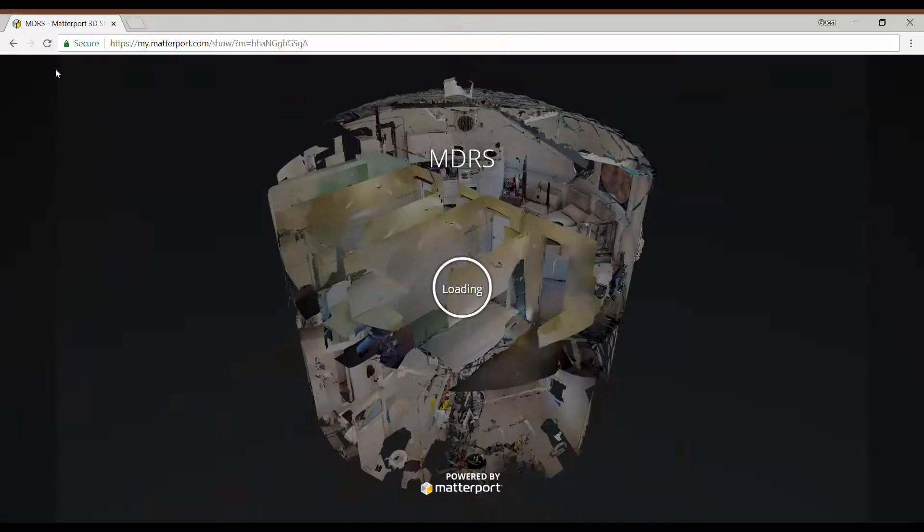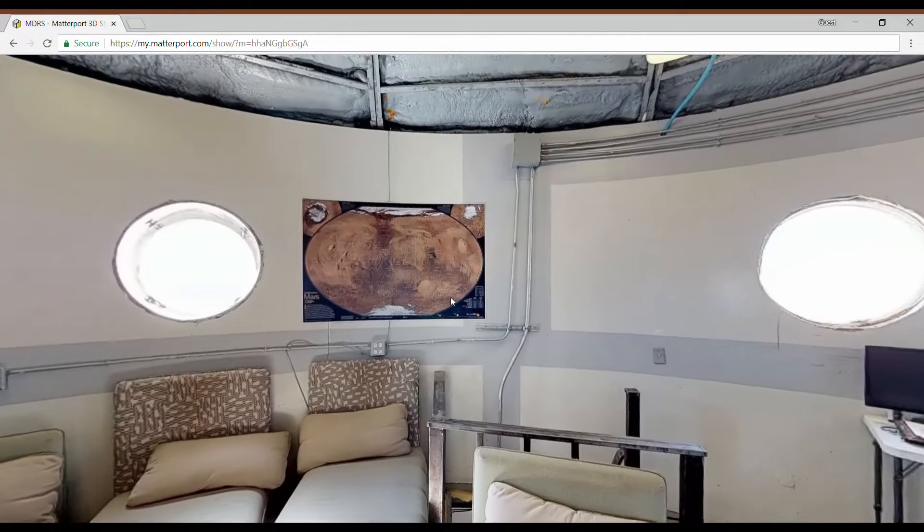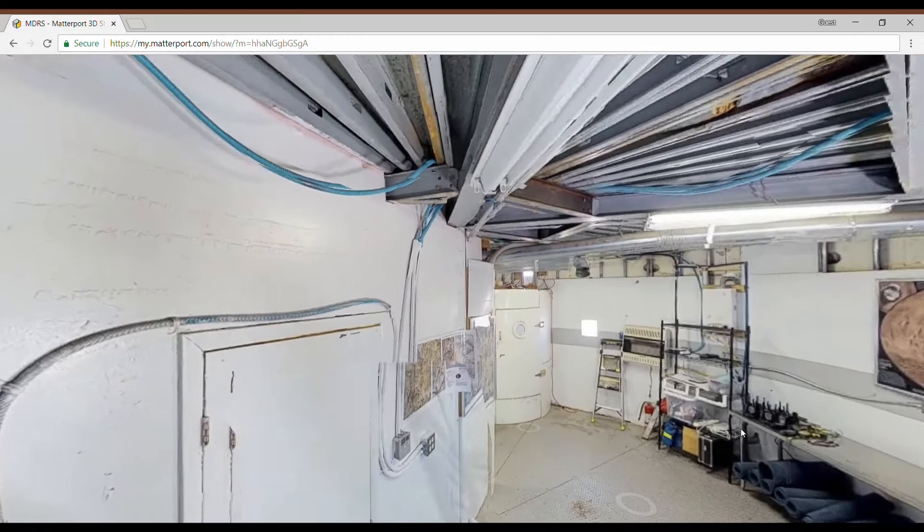Our team traveled to the MDRS in June and captured three types of scans. First, we brought along a 360-degree Matterport camera and our Director of Engineering, Shannon Norell, took several dozen scans all throughout the inside of the MDRS HAB and the other facilities, which we showed the results of in late June. These will be featured by Matterport in some upcoming marketing efforts.